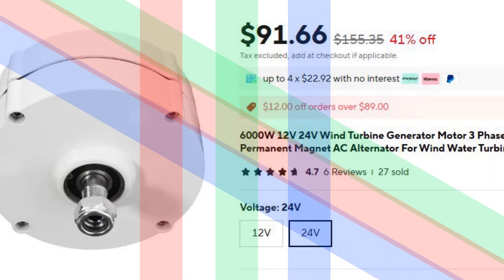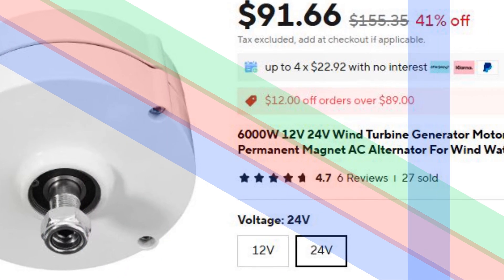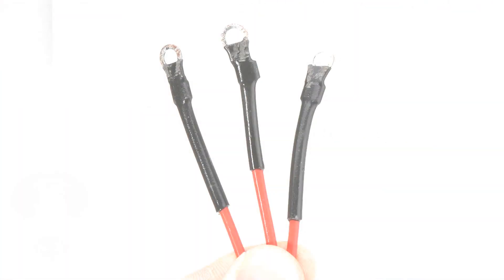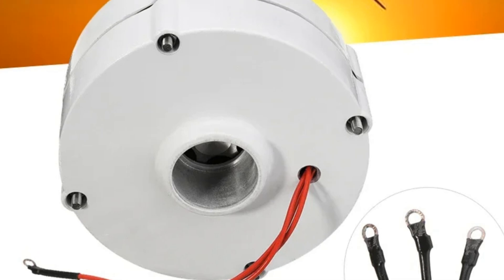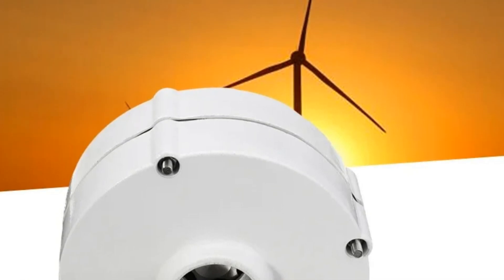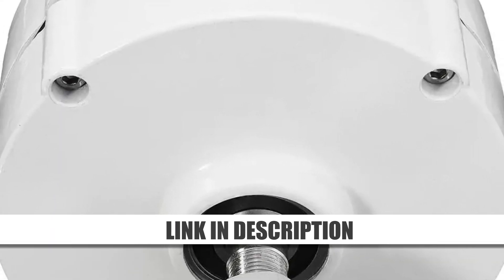Number 4: 6000W gearless wind turbine generator. With a maximum output of 6000W, this three-phase AC alternator is designed for high-efficiency power generation. It operates at 12V or 24V and is suitable for wind turbines, water turbines, or diesel engines. The gearless permanent magnet motor minimizes friction and wear, offering long-term reliability. This generator is an excellent choice for those seeking robust and versatile energy solutions for larger applications.